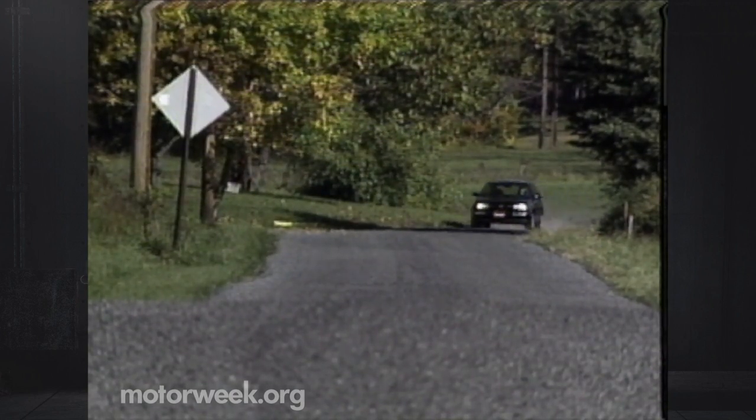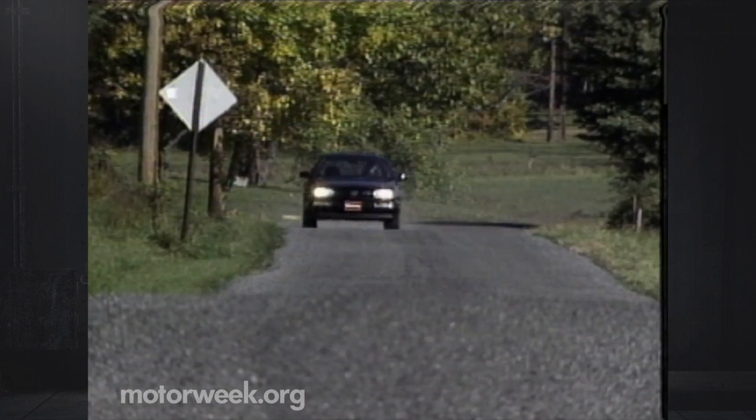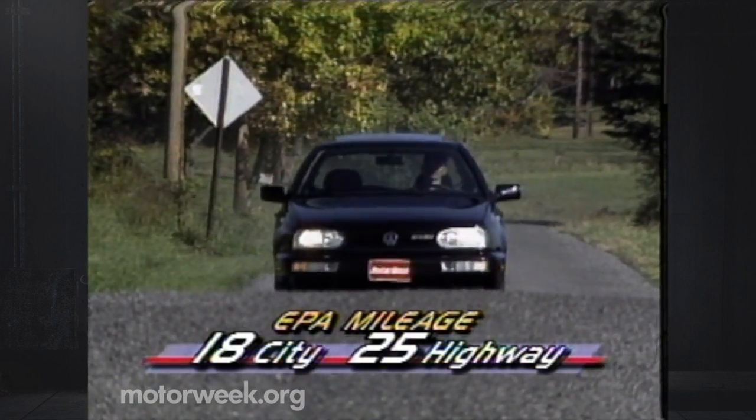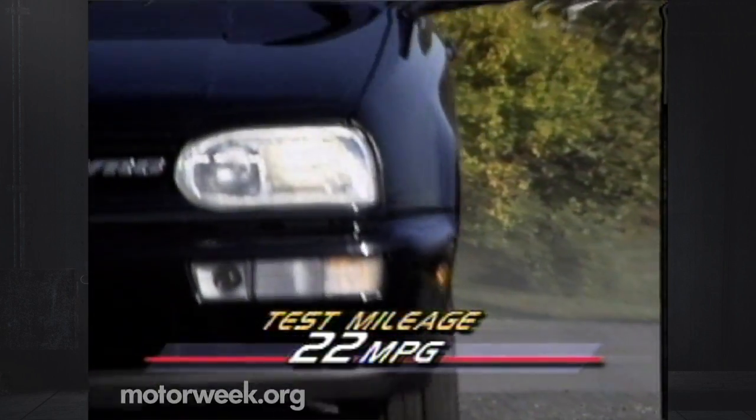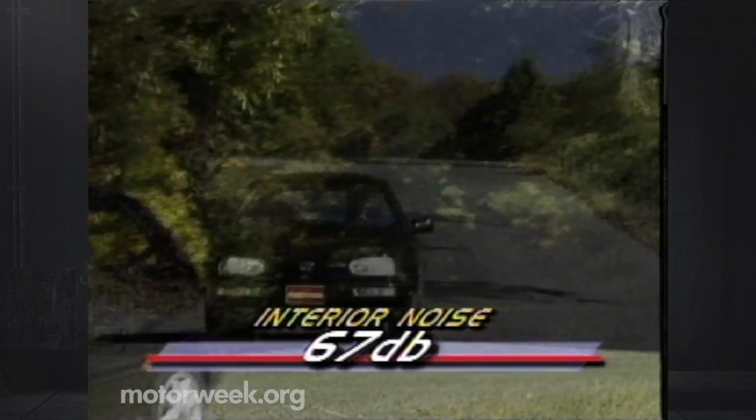Back on the street, our GTI was perfectly at home in everyday driving. Any lack of decorum on the track was made up for by a very commendable ride. EPA ratings are 18 city and 25 highway, with our test loop producing 22 on average. And our 67-decibel sound reading is very good for a performance car.